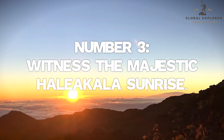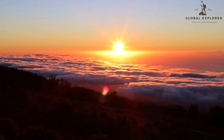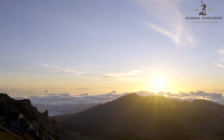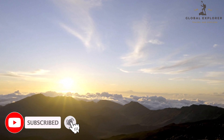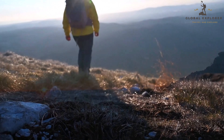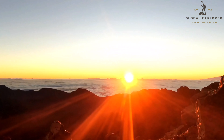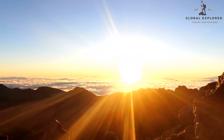Number 3: Witness the Majestic Haleakala Sunrise. Embark on an unforgettable journey to witness one of the most breathtaking sunrises in the world atop Haleakala, Maui's majestic dormant volcano. This sacred site, revered by the Hawaiian people, offers an otherworldly landscape of volcanic craters, colorful cinder cones, and unique plant life. As you ascend the winding road to the summit, anticipate the awe-inspiring views that await. Bundle up in warm layers, as temperatures can be chilly at the high elevation. Arrive before dawn and witness the sky transform into a canvas of vibrant colors as the sun slowly peeks over the horizon.